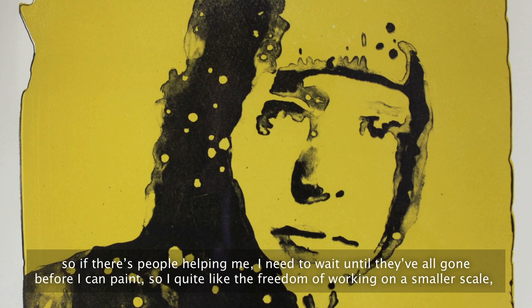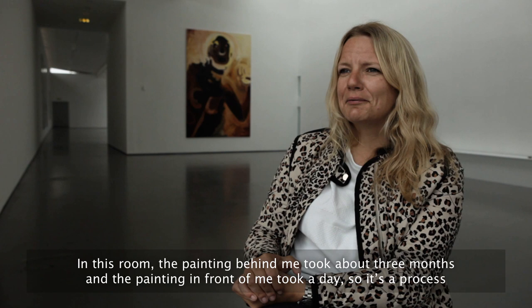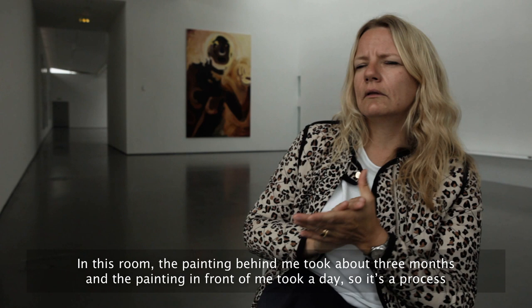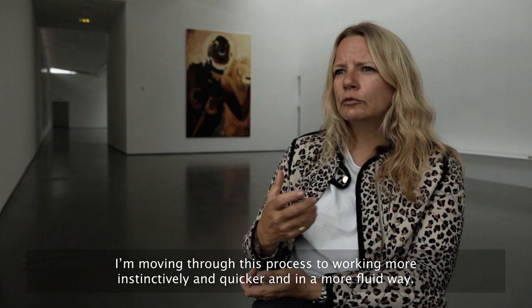I find it really hard — I can't paint if there's other people in the studio, so if there are people helping me I need to wait till they've all gone before I can paint. I quite like the freedom of working on a smaller scale, but it's really hard to make a small painting well. The painting behind me took about three months and the painting in front of me took a day — it's a process of moving towards working more instinctively, quicker, and in a more fluid way.